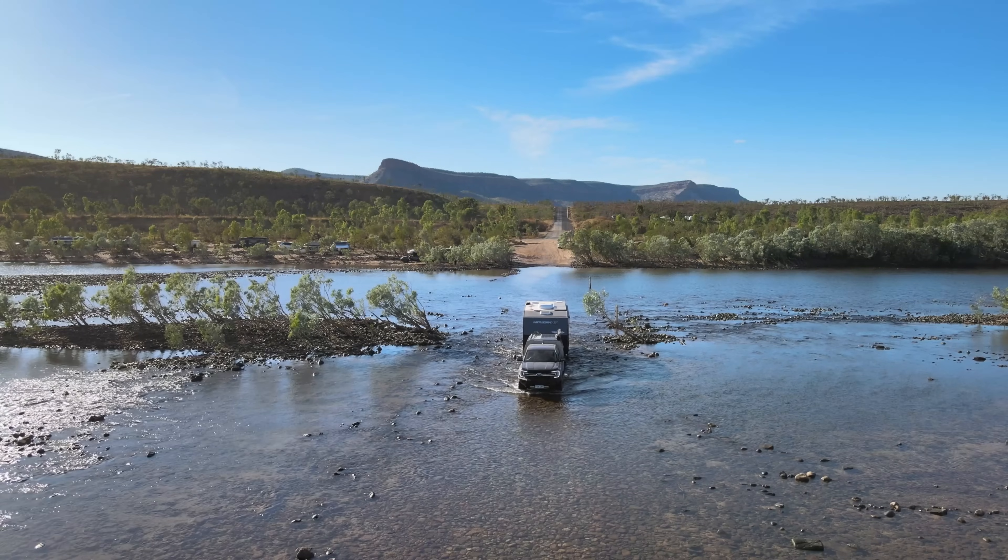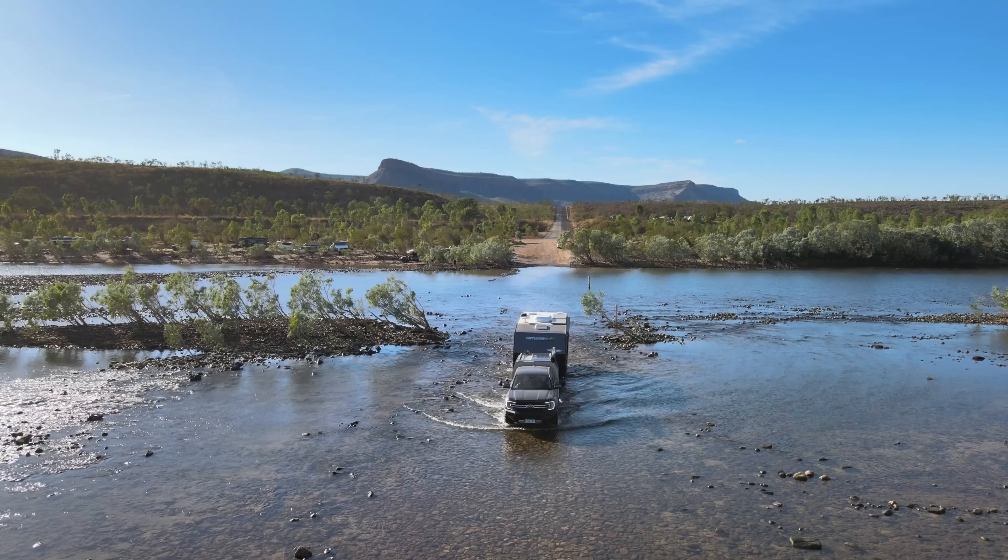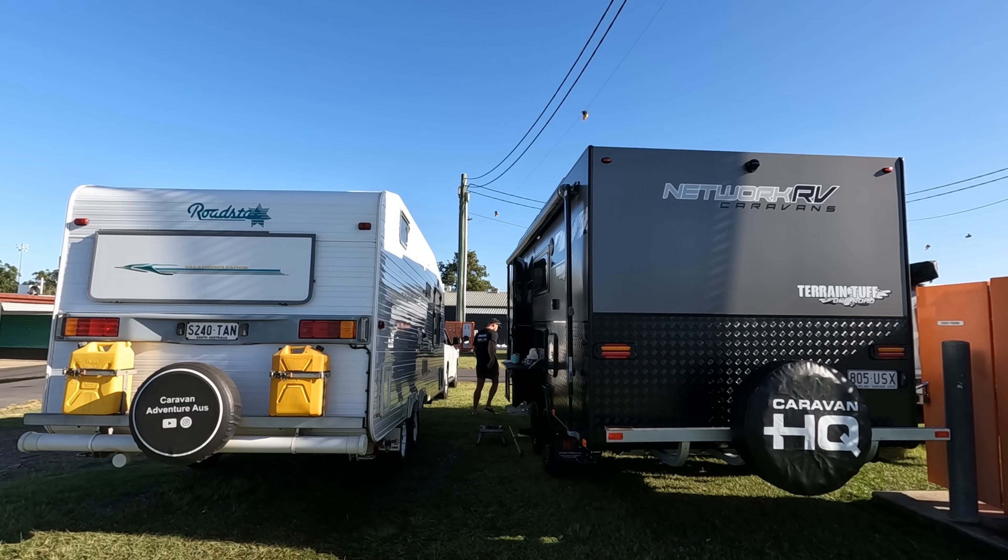Hey everyone, welcome back to another video! If you've been following along, you would have seen the end of last week's video where we crossed the famous Pentecost River. In this one we are hitting the major dirt section of the Gibb River Road. We are a little bit nervous but also excited — we've only had our new caravan for about 10 weeks, so we are really putting it to the test.